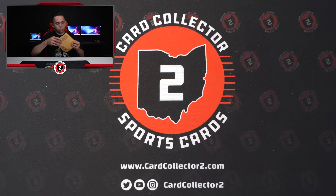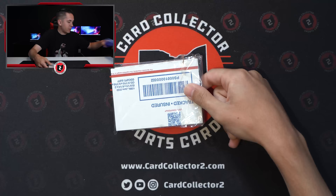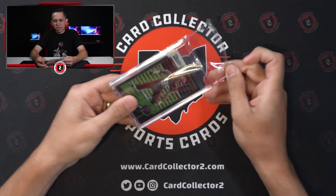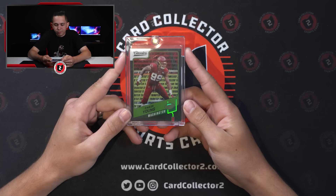Next package is from Josh — double bubble mailer inside a team bag, packaged A-plus, love it. This is a cool eBay buy: it's a Chase Young Classics Chrome Black 1/1. I paid $100 for it. Chase Young was awesome at Ohio State, one of my favorite Buckeyes I've ever watched play — just dominant.